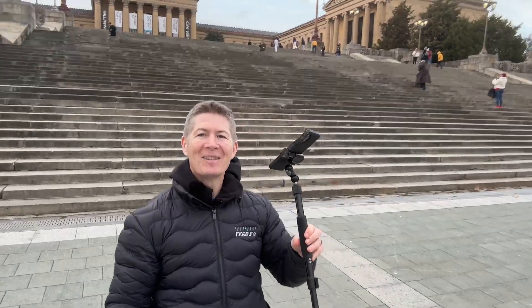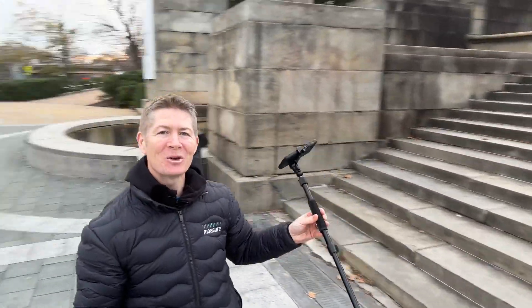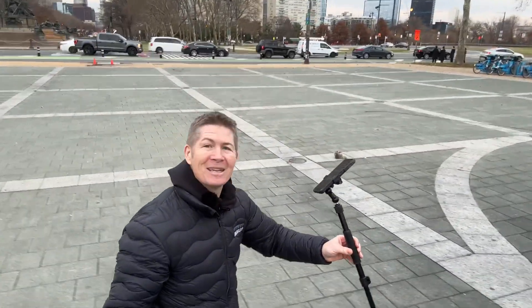These are no ordinary steps. These are the Rocky steps, and using Mosier I am going to show them to you in a way you have never seen before.